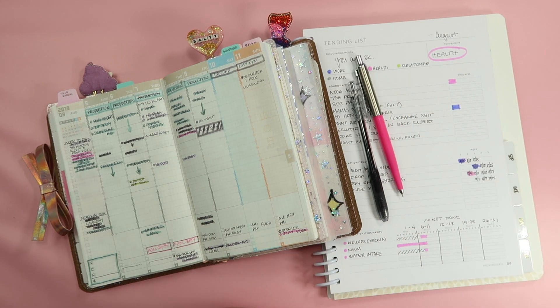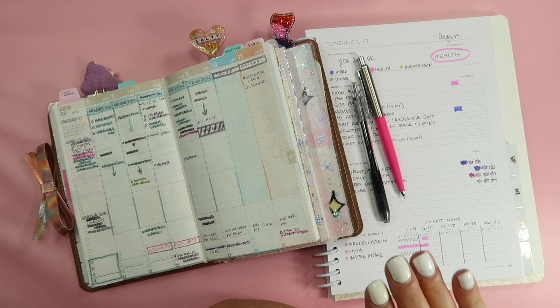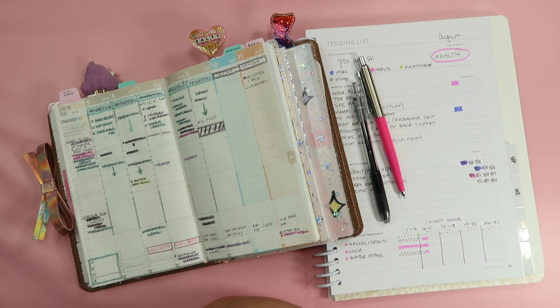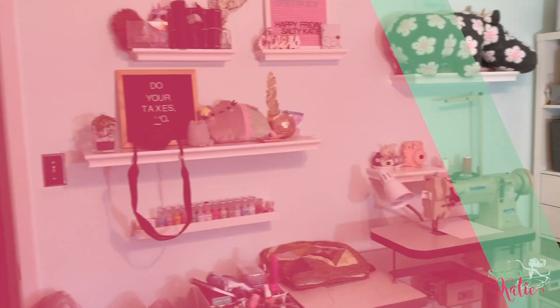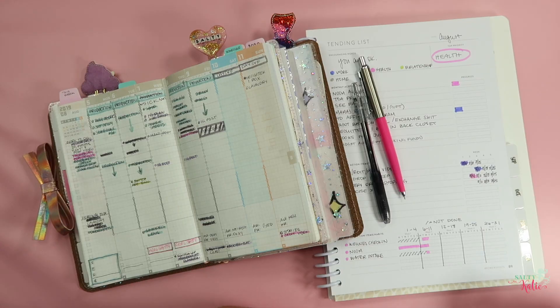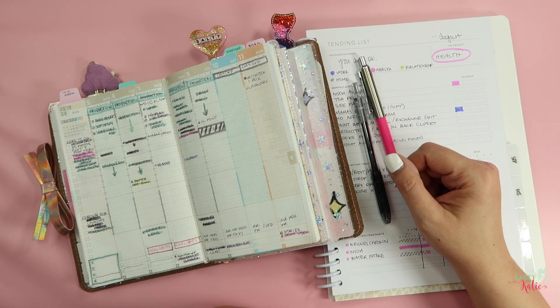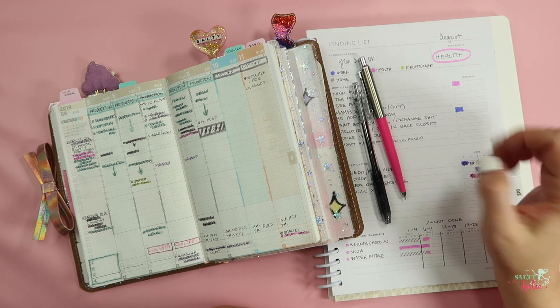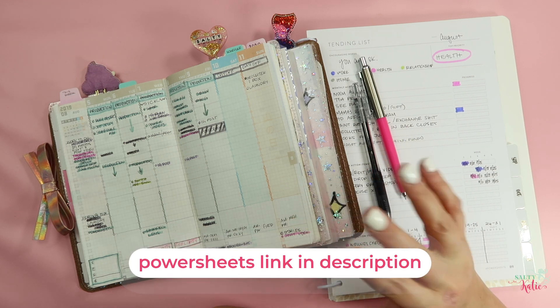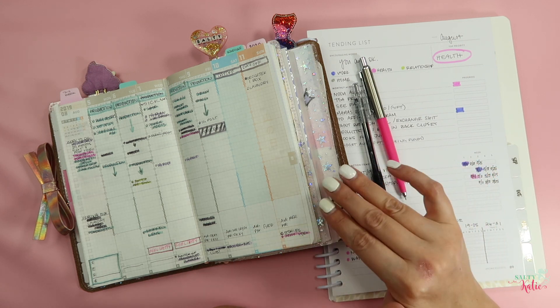Good morning, y'all. Today we are going to do a PowerSheets check-in, and I've got a couple of hacks here that have been helping me, so I'm going to share those as well. It's Kate with SaltyKaty.com. It is Sunday morning right now. I'm actually going to do a little check-in of my PowerSheets and then show y'all what I did to sort of make the PowerSheets more a part of my daily process.